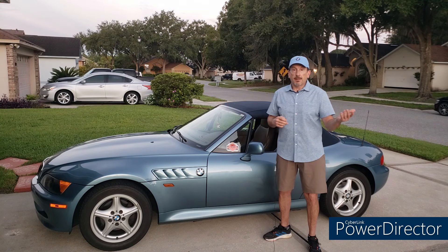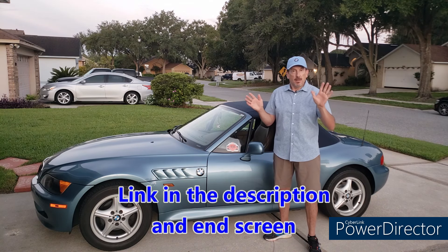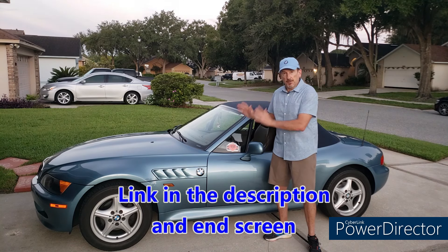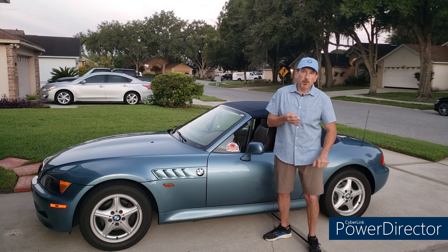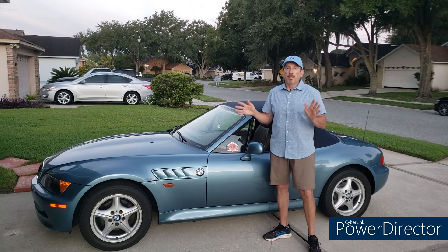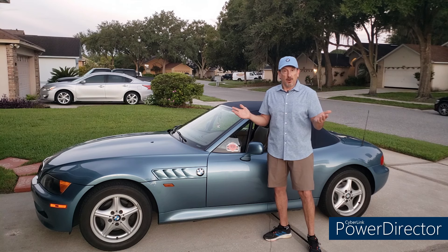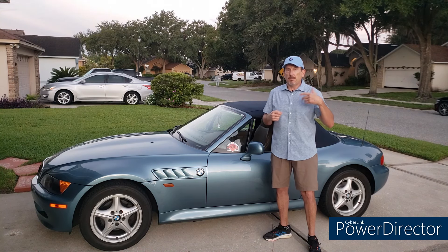Two years ago, at the height of post-pandemic pricing, I did a pretty in-depth video about prices — please take a look at that. All the conditions that affect the price of our cars — the color, the motor, whether it's a coupe or roadster, M or non-M — are really the same, but the market itself may have changed for our cars.